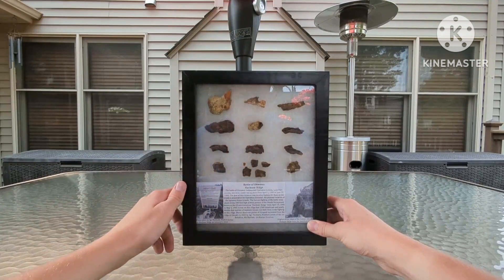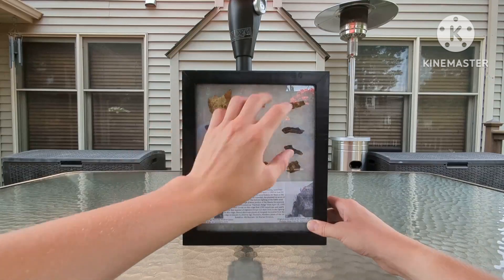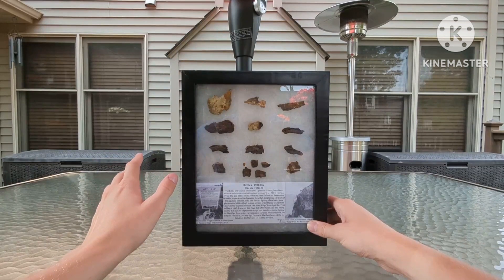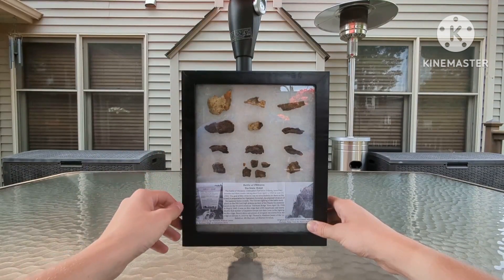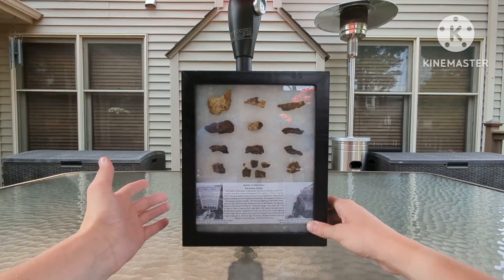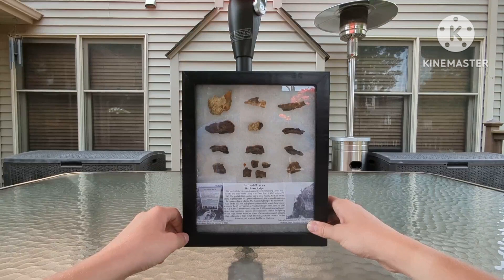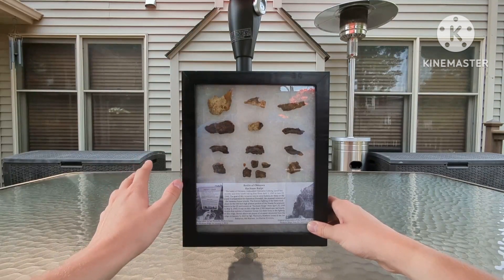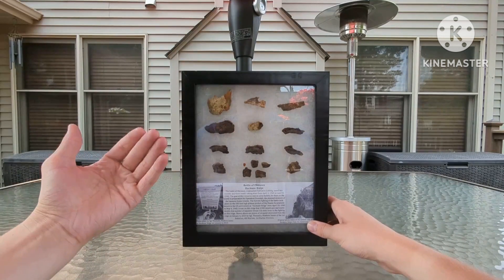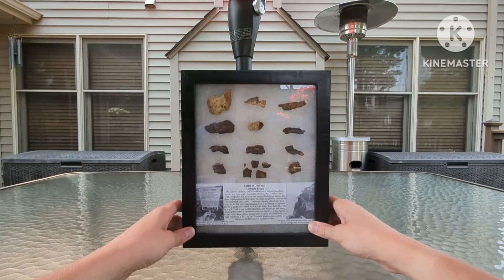Up here we have two pieces of grenade shrapnel — they're a little more specifically molded and thinner. All of the pieces down here are artillery shell pieces. Generally I don't love just rusty pieces of metal, but in this case I really like it because I know for a fact these pieces were there involved with the fighting at Hacksaw Ridge. I feel honored to have them in my collection, and they already look great in the display. Thank you again to my friend — these are awesome pieces and I'm really happy with how this shadow box turned out.